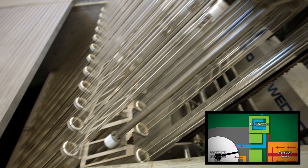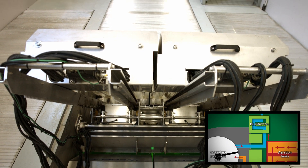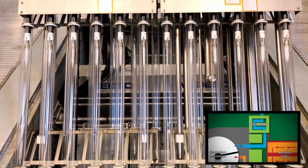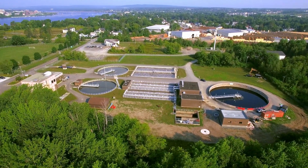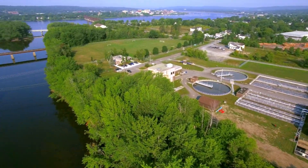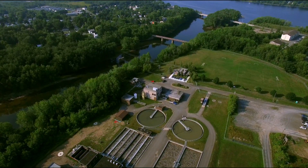Ultraviolet light, also called UV, is the last step in the process. UV kills any disease still present in the water. Now it's completely safe to leave our treatment plant, and this clean water is discharged into the St. John River.